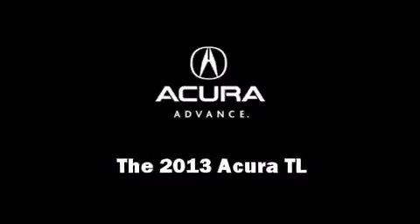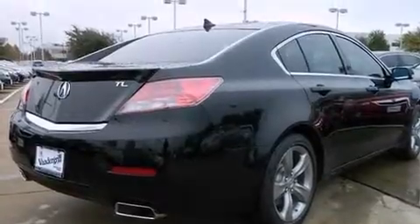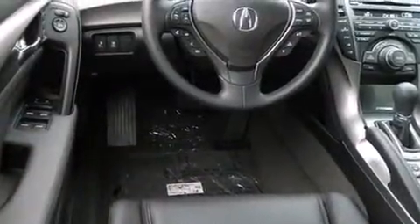Step into the 2013 Acura TL. This four-door sedan will allow you to take command of the road with confidence. All of the premium features expected of an Acura are offered, including heated seats, power windows, and more.